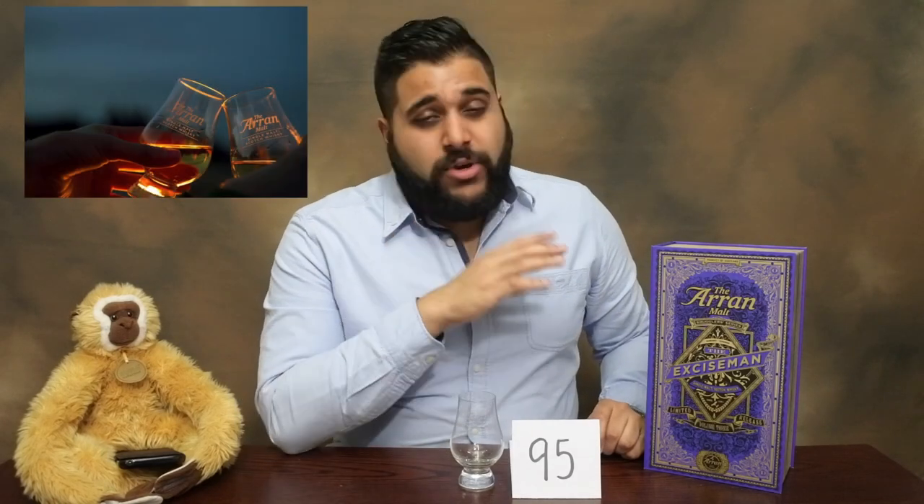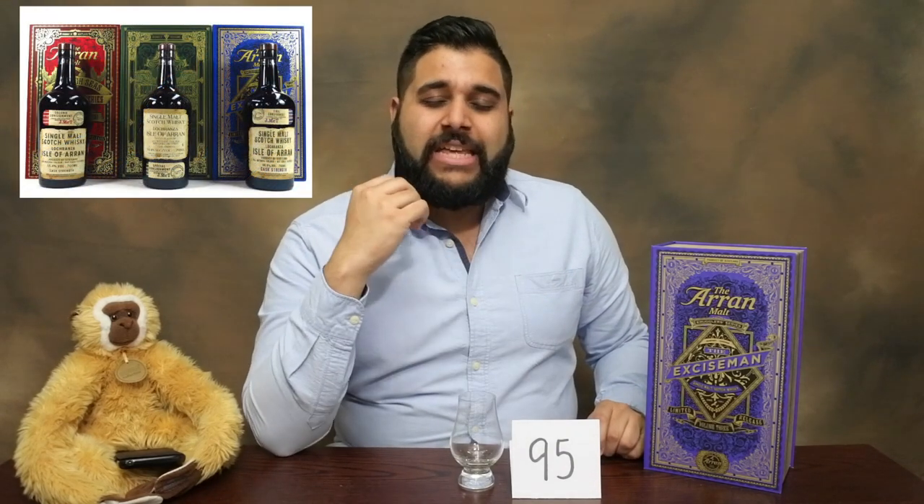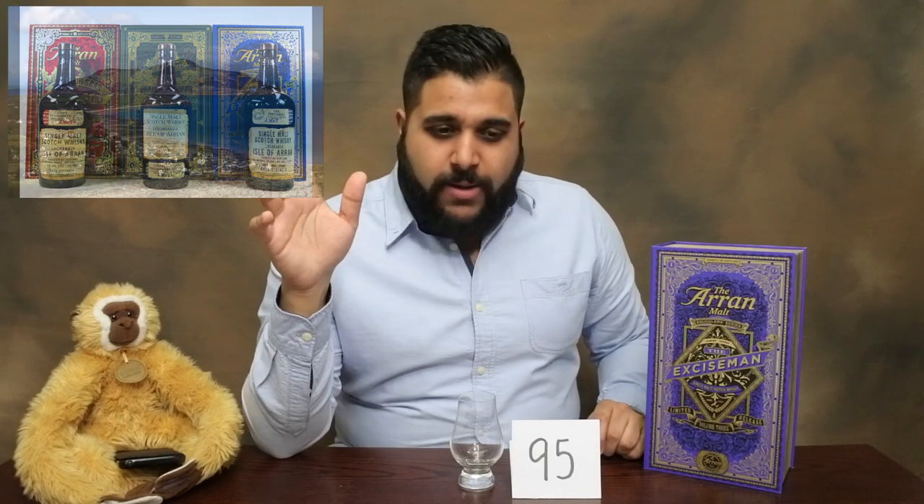I'm going to give this a 95 out of 100. The reason is I just love the combination of flavours — the Madeira cask finish, the fruity characters: apples, pears, dried fruits, plums — everything is going on in this whisky. For £100 I think it's an absolute steal. If you're in the United States, North Americas, Australia, or Asia and it hasn't been released yet, do yourself a favour, pick it up and give it a try. It's superb value for money.